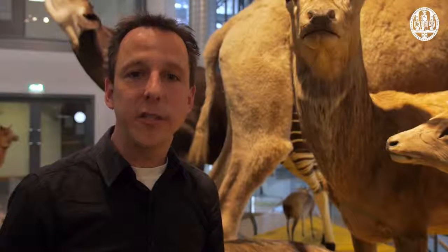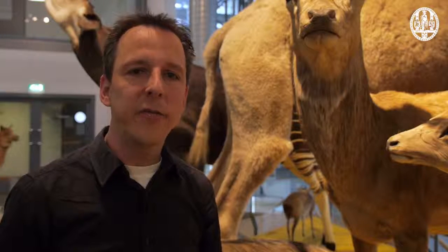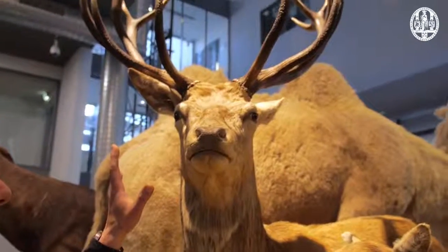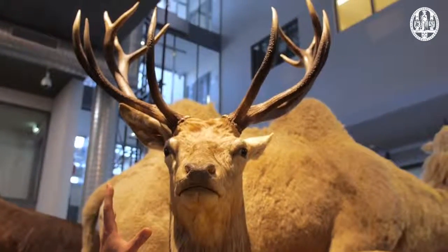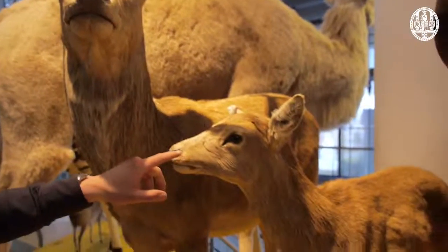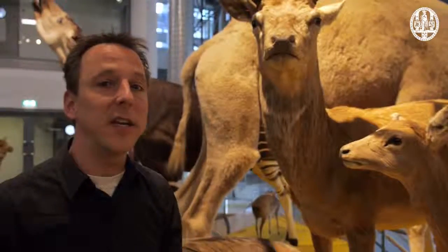We are in Naturalis, the Natural History Museum of the Netherlands, and it's amazing to see how different males and females of animals can sometimes be. Look at this red deer, for instance. It's large and has large antlers — this is the male — and this is the female. It's much smaller with no antlers at all, and it can get really extreme.